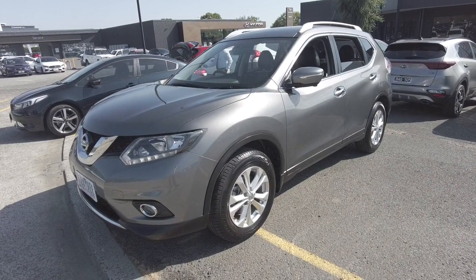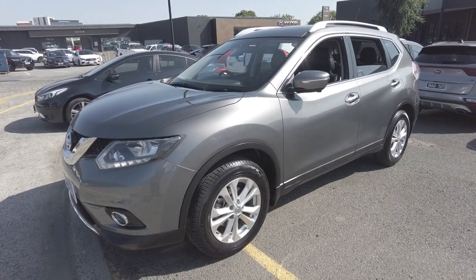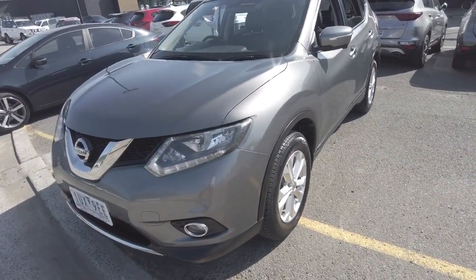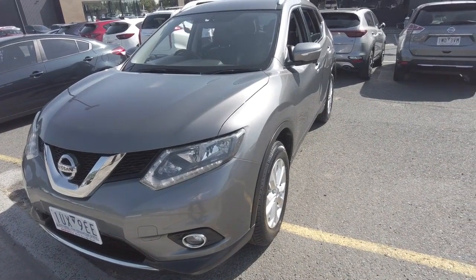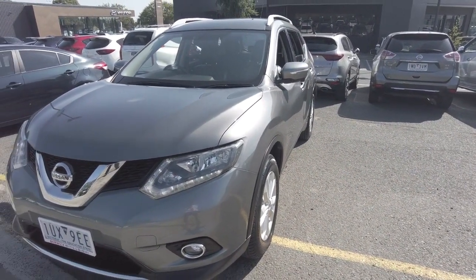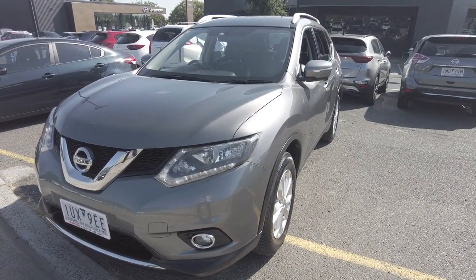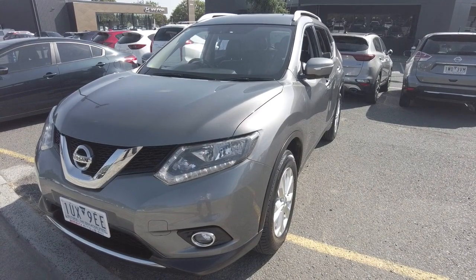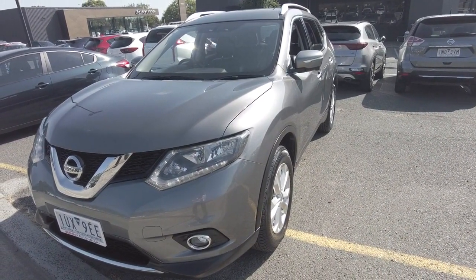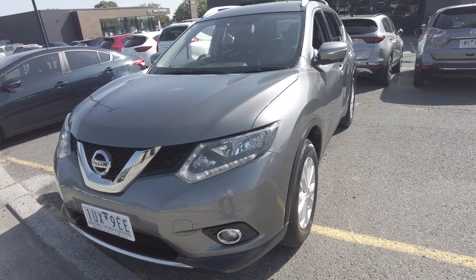This beautiful Nissan X-Trail has been painted in a colour called Gun Metallic — something that looks extremely good in the sun and is an all-round classic colour. Here at Berwick Mitsubishi, we offer a ceramic coating process which hardens the paint, protects it for many years to come, and also reduces the need to wash the vehicle. Along with this, we offer extended warranties with RACV roadside assist, as well as front-view dashcam installation and window tint — speak to Dan D'Souza, our pre-delivery manager.